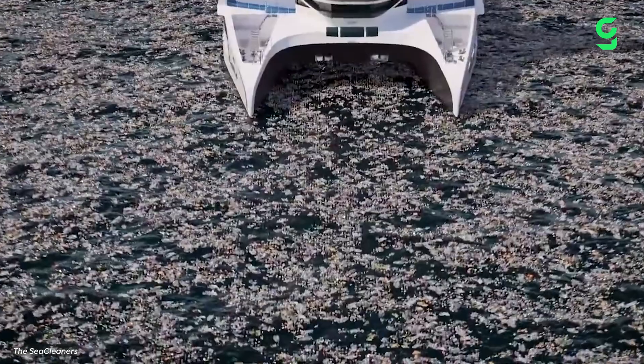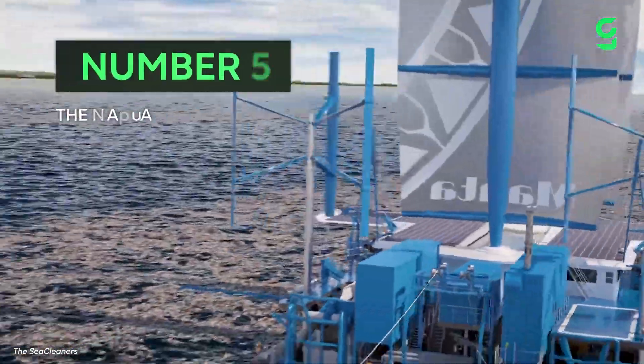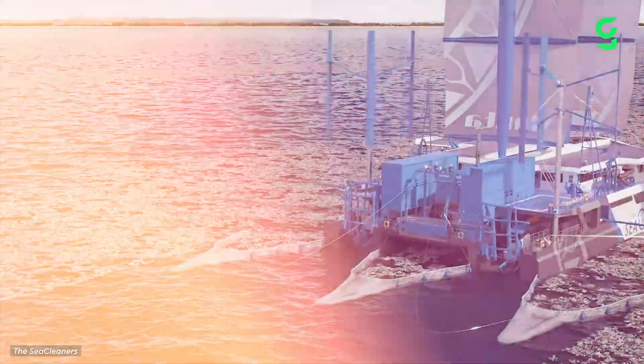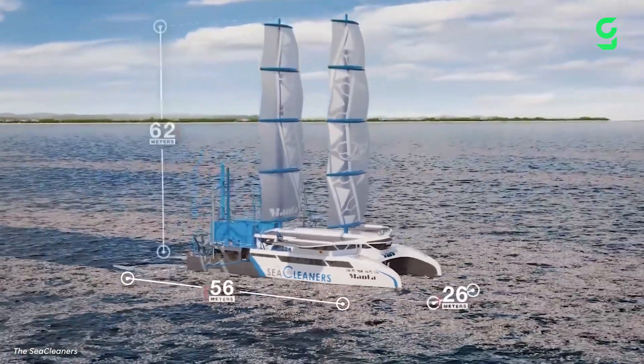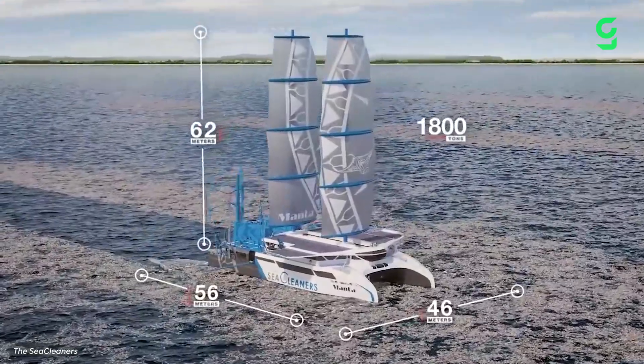Starting with a revolutionary new mobile plastic recycler called Manta. Manta is a near-completely autonomous hybrid sailboat that roams the waters collecting pieces of plastic. There are already boats that collect plastic waste from oceans, so what exactly is so special about Manta?